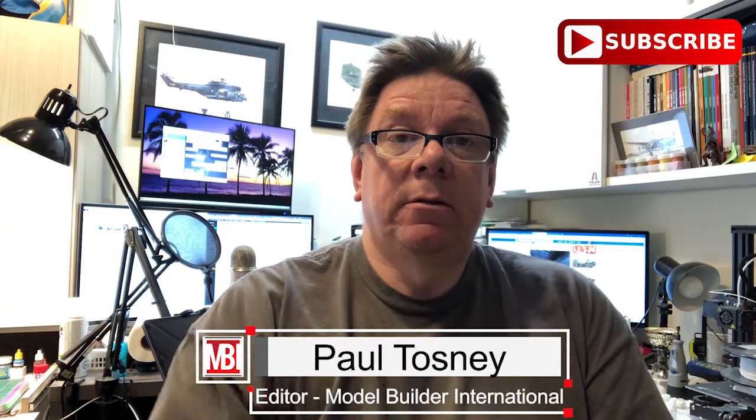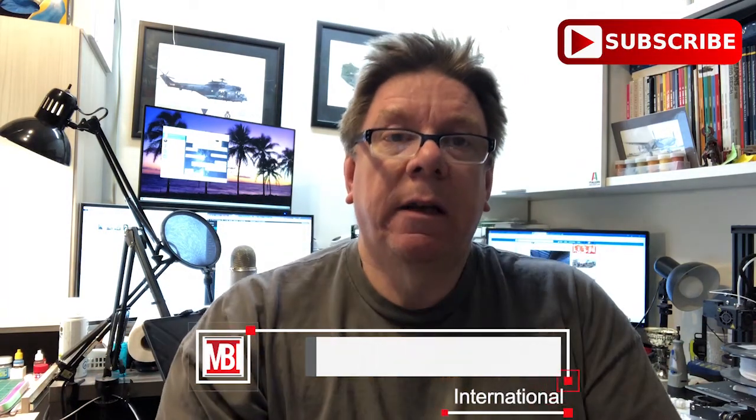Hi, it's Paul from Model Build International. Don't forget to click the subscribe button down there, also click the notification bell, otherwise you won't get notified of things and then you'll be upset when you realise you've missed a giveaway or a competition.